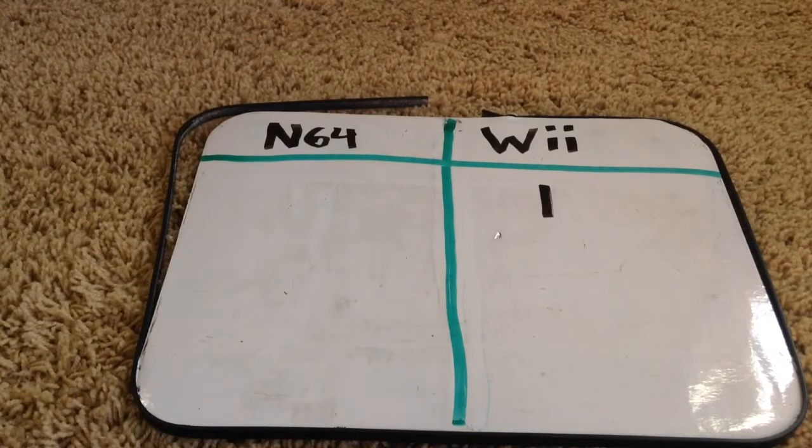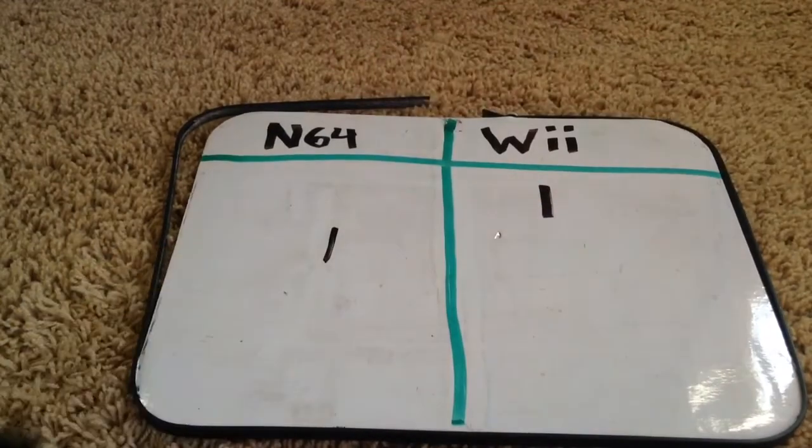The Wii was a lot weaker than its competitors, but the N64 was far more powerful. So the N64 is going to take round two.